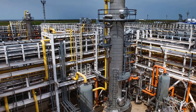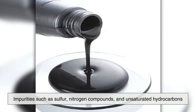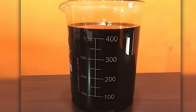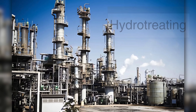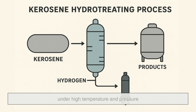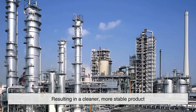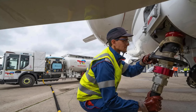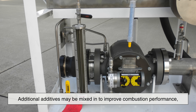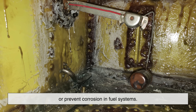Although fractional distillation isolates the kerosene fraction, it's still not quite ready. Raw kerosene contains impurities such as sulfur, nitrogen compounds, and unsaturated hydrocarbons, which can affect performance, stability, and emissions. That's where hydro-treating comes in. During hydro-treating, the kerosene is mixed with hydrogen gas and passed over a catalyst under high temperature and pressure. This process removes sulfur and other contaminants, resulting in a cleaner, more stable product. In aviation-grade kerosene, such as Jet-A or JP-8, the standards are even more stringent. Additional additives may be mixed in to improve combustion performance, reduce freezing point, or prevent corrosion in fuel systems.